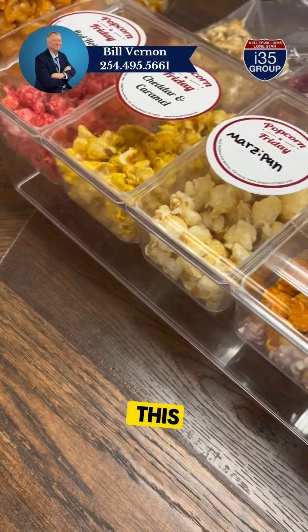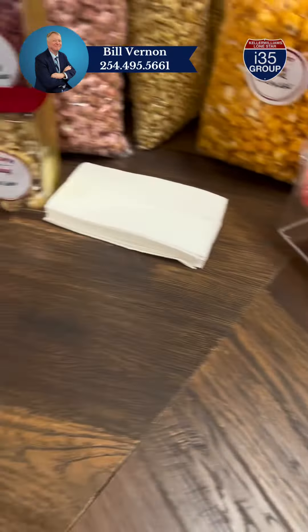You can pick out your favorite kind of popcorn — look at all these! They've got candies too. Something else they have is ice cream over there. See, look at that — there are the prices.